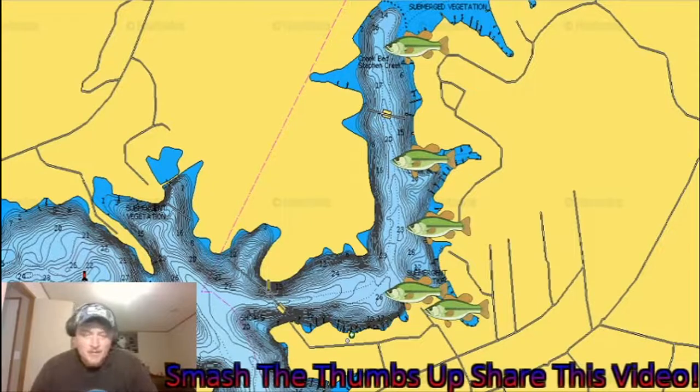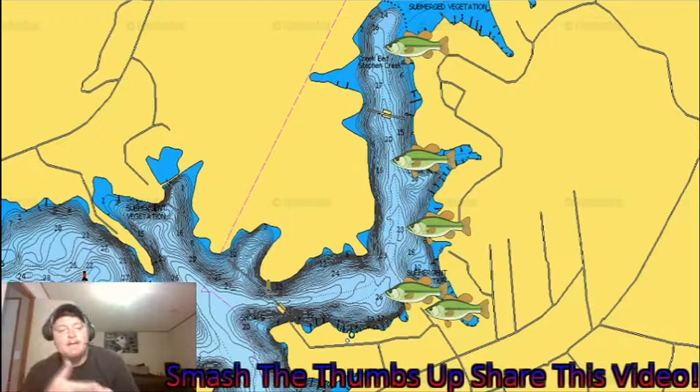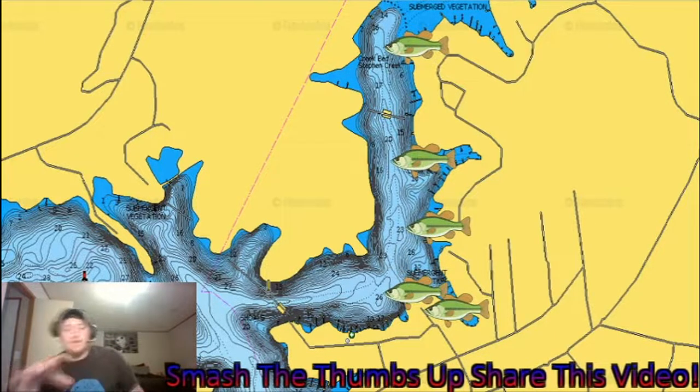This is basically the master list. We came into the cove and started at the top on the bottom, fishing all the way around. On the map key, wherever you see a mark is where we got a bite, caught one, missed one, or got a blow-up. We fished all these docks down and didn't get a bite until the first little point. When you get a bite, you need to stop and think to yourself: why did that fish bite?